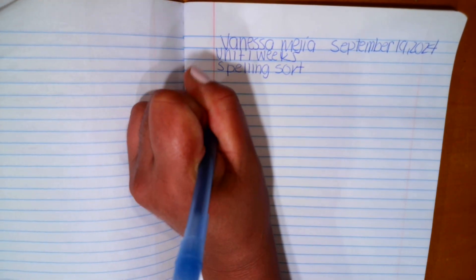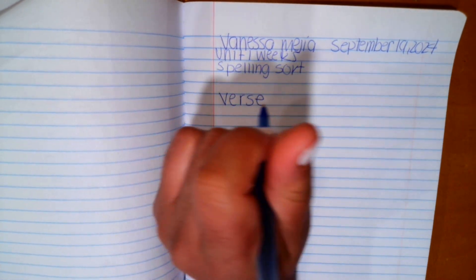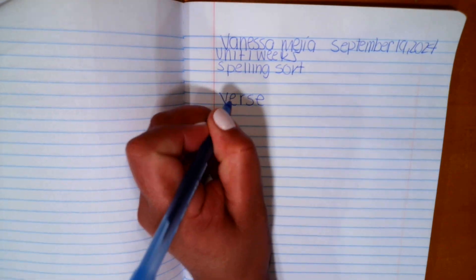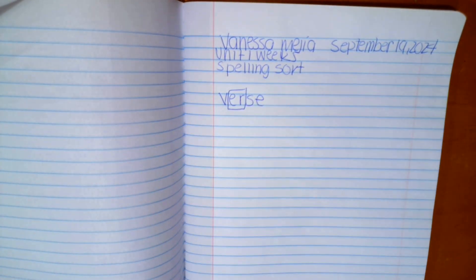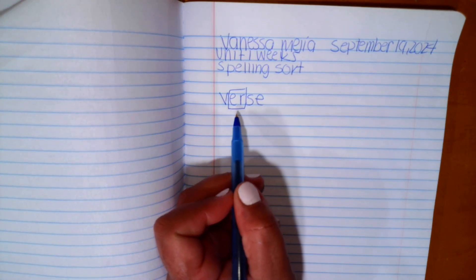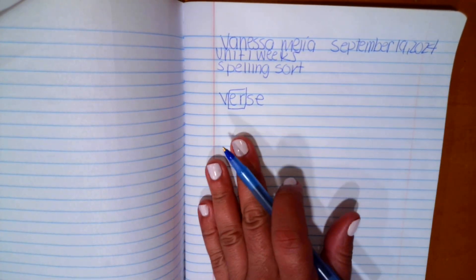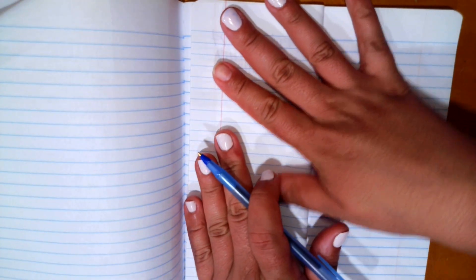Let's go ahead and write the word 'verse.' With your highlighter or a marker — you can use a highlighter — go ahead and highlight E-R. Words that have that pattern are going to go under 'verse.' We're going to sort the words.